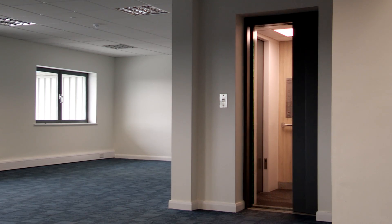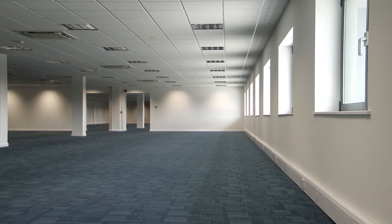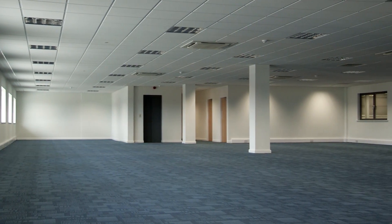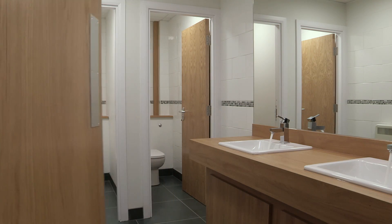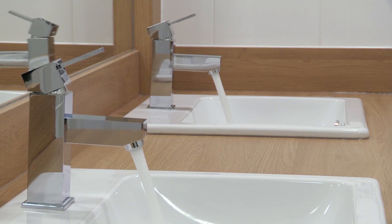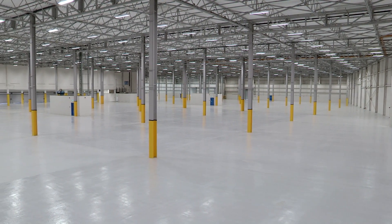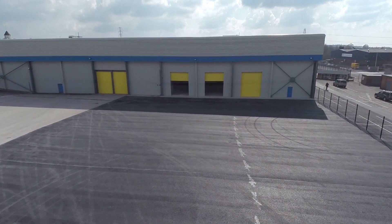The office space is arranged over two floors and totals 18,900 square feet, and is air conditioned throughout. There are welfare facilities on each floor. The whole facility can easily accommodate a range of warehouse, distribution and manufacturing uses.